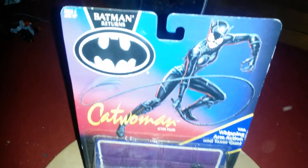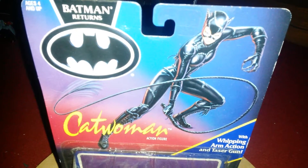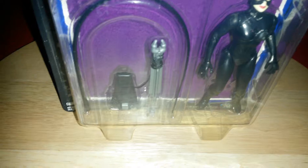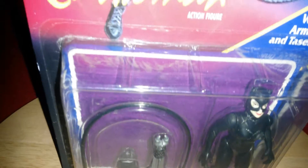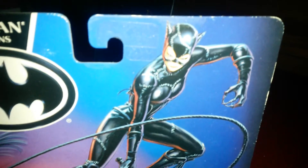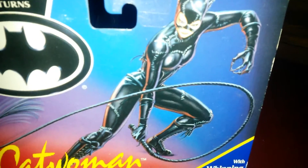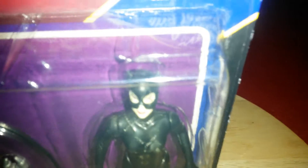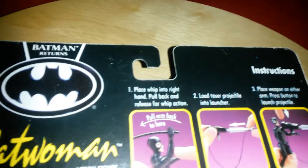I showed you the other Catwoman earlier on, and by chance this one just came in — it's the Batman Returns Catwoman, Michelle Pfeiffer, carded with her weapons. This is from the 1992 film, with quite good graphics on the front. The likeness isn't exactly Michelle Pfeiffer, but it's actually not too bad in person. It's made by Kenner, and on the back you can see all the other figures available.